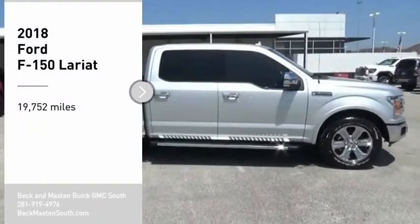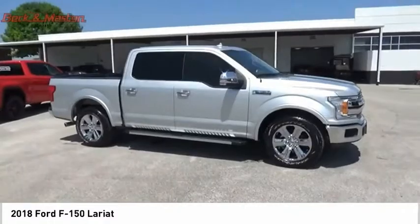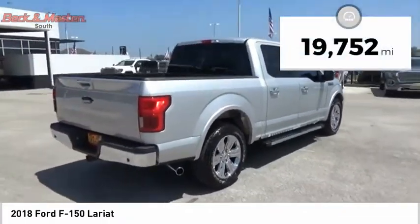We are pleased to show you the 2018 F-150. A Ford F-150 knows how to handle any situation. It's built to follow orders, no whining. This vehicle has less than 20,000 miles.